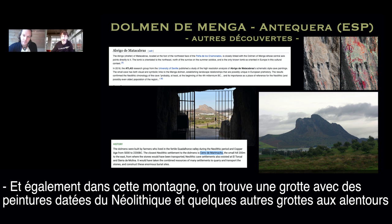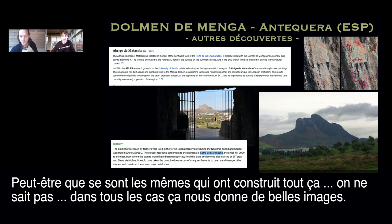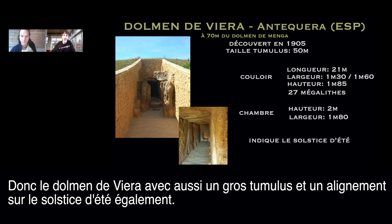On this mountain there is a cave with neolithic paintings, and a few other caves around Menga also have neolithic paintings. So maybe the same people who made the dolmen also created this face alignment and these paintings — we don't know. Around the Menga dolmen there are also two other big dolmen: the Dolmen of Viera and others nearby.